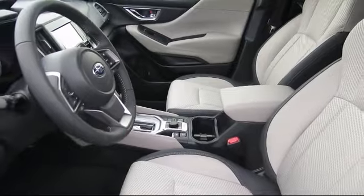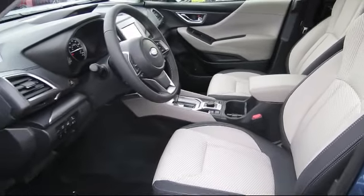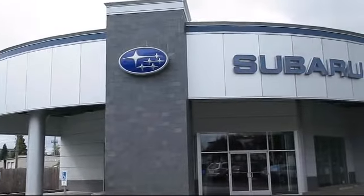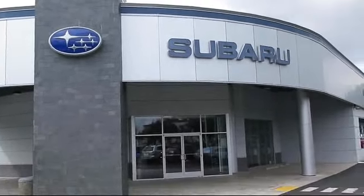Superb customer care, competitive prices, with a knowledgeable and dedicated staff. Come see why the right place to purchase your new Subaru is right here, Walker's Renton Subaru.